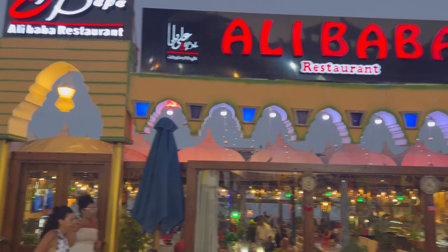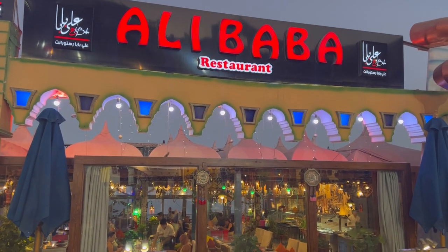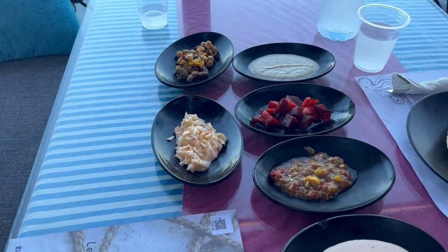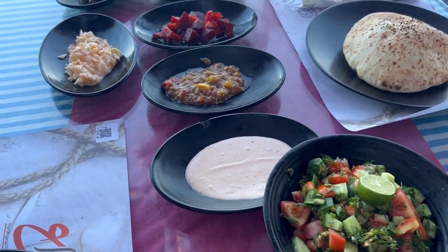The restaurant name is Alibaba. Just the salad to begin — Arabic style salad, Mediterranean salad.